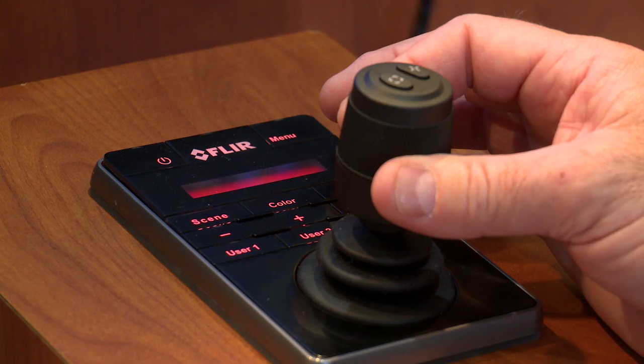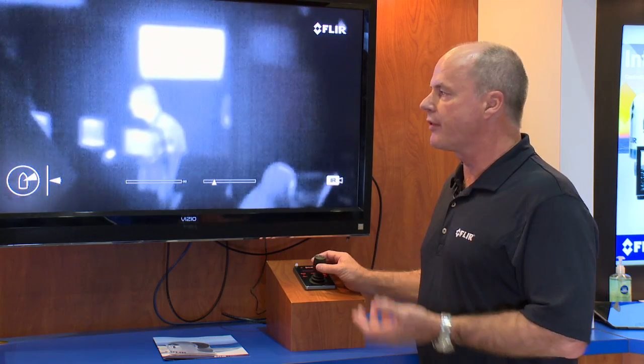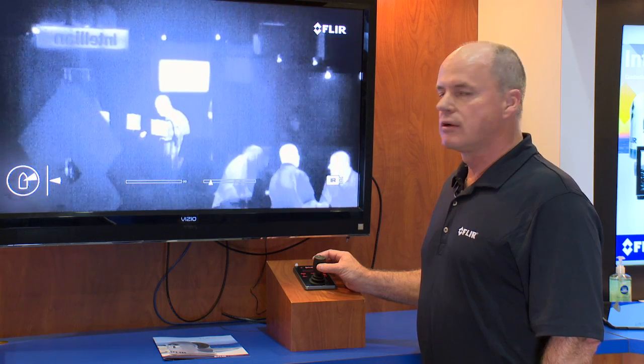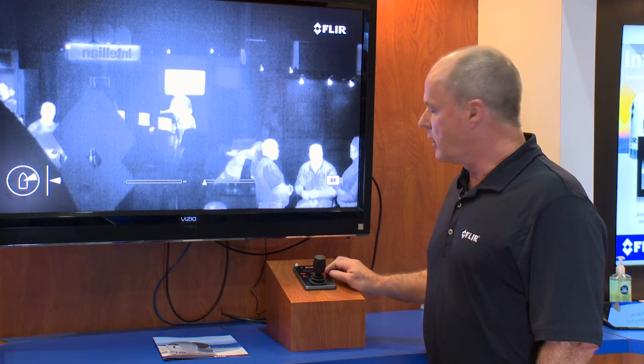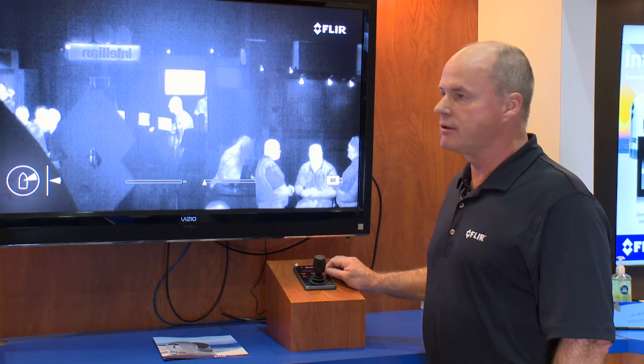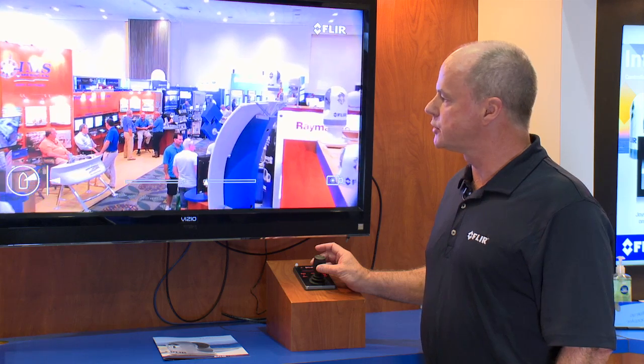which is unique for a camera of this style, so we can zoom in using the optics rather than the e-zoom, which is typical in some of our other cameras. The HD color camera is a Sony 7500 camera that has a 30x optical zoom.